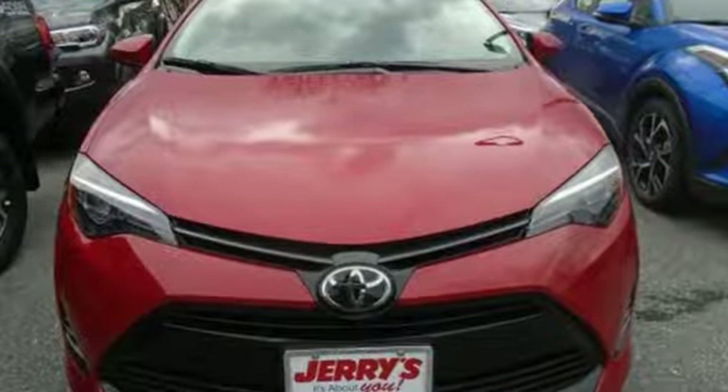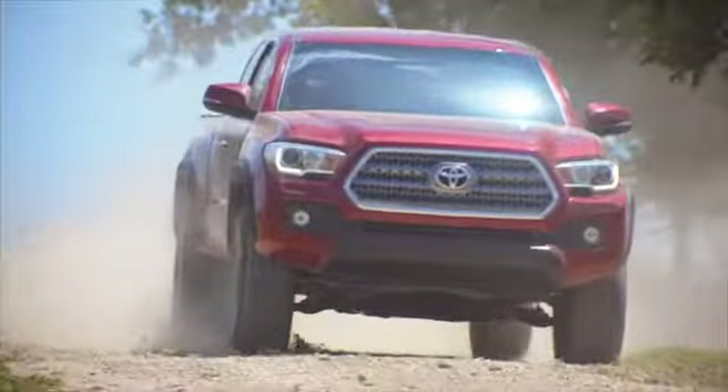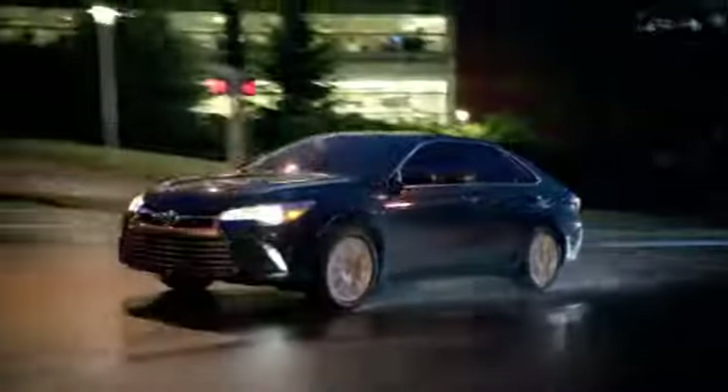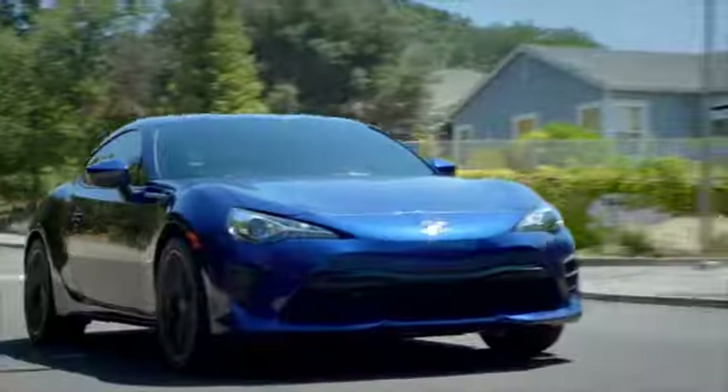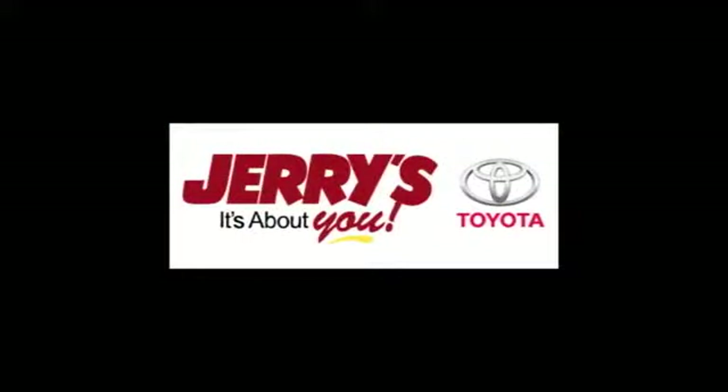You'll never know until you try — test drive it today. Call, click, or stop into Jerry's Toyota today. We're located just a half mile north of Baltimore Beltway exit 32B, just a block from the corner of Bel Air Road and Rossville Boulevard.